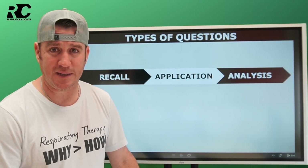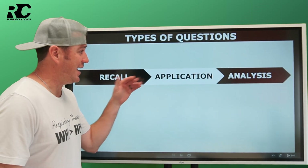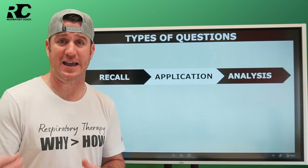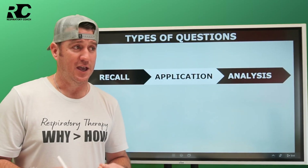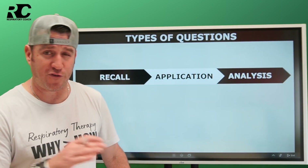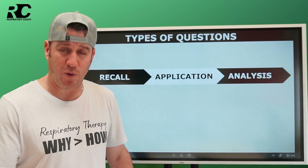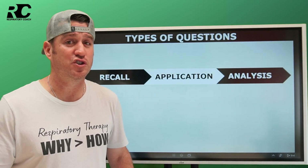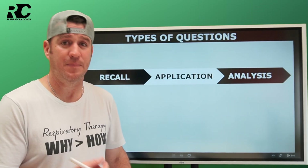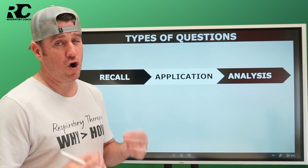When I talk about the exams, I'm talking about all and any exam anywhere, anytime. This could be tied back to the credentialing exams. If you've had a chance to look at the detailed content outline through the NBRC's webpage, it's there for public information so you know what's going to be on the exam. You'll notice on the far right-hand side of that document, it breaks down different types of questions — types that educators use to test your knowledge and understanding of key and critical concepts. Not all questions are created equal.